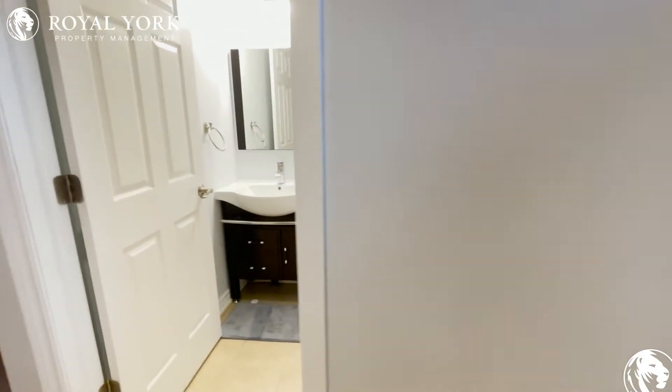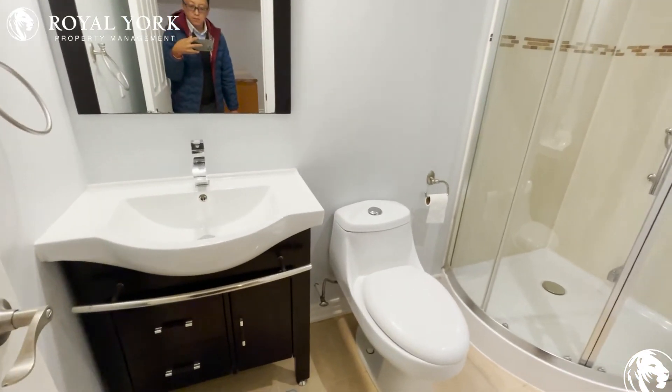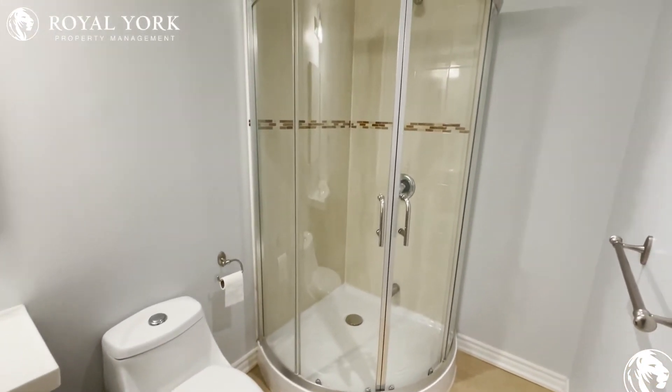There's also a microwave and fridge. Finally, we're looking at this newly built bathroom — nice vanity, three-piece with a stand-up shower.